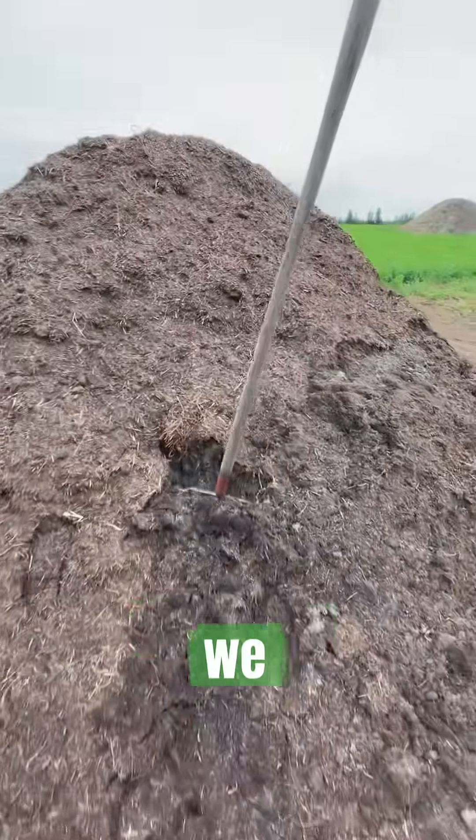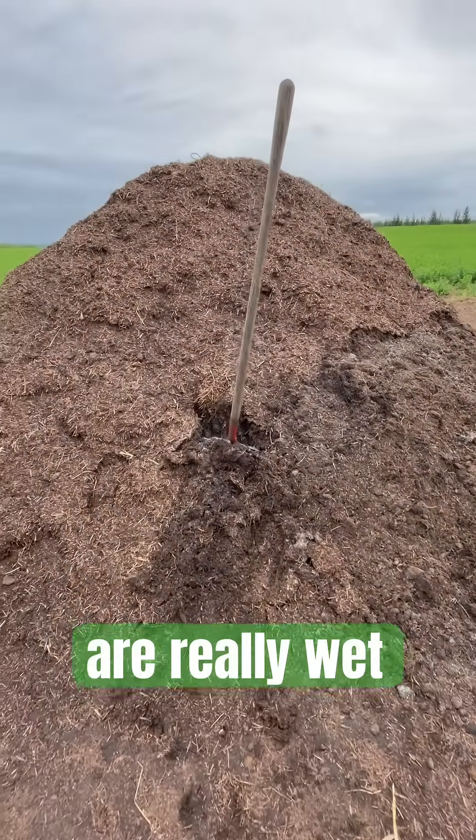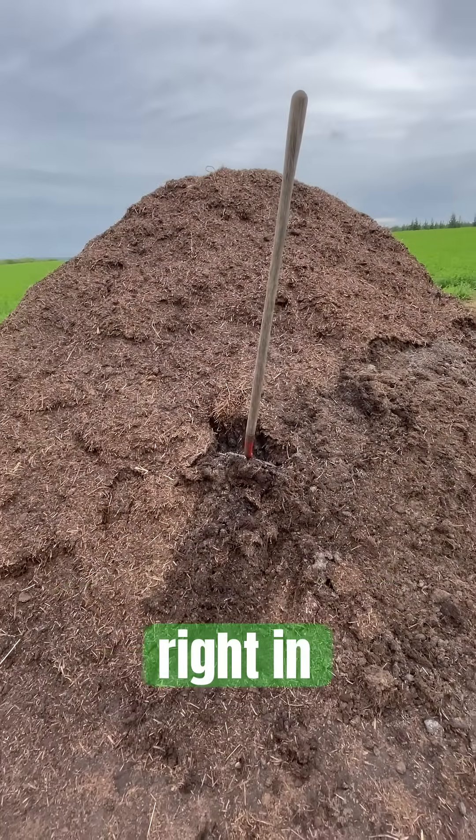Because we had a lot of rain this last week, the top layers of this compost pile are really wet, and we're going to mix that right in.